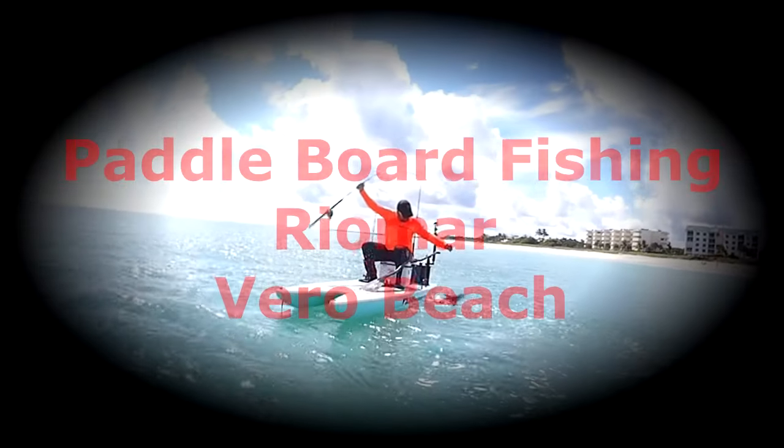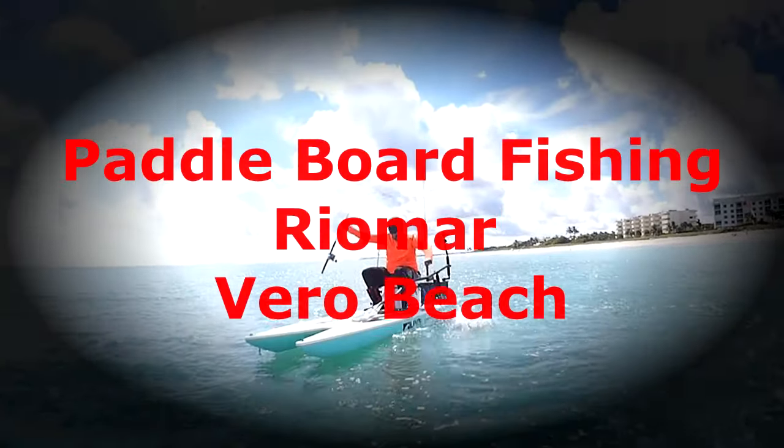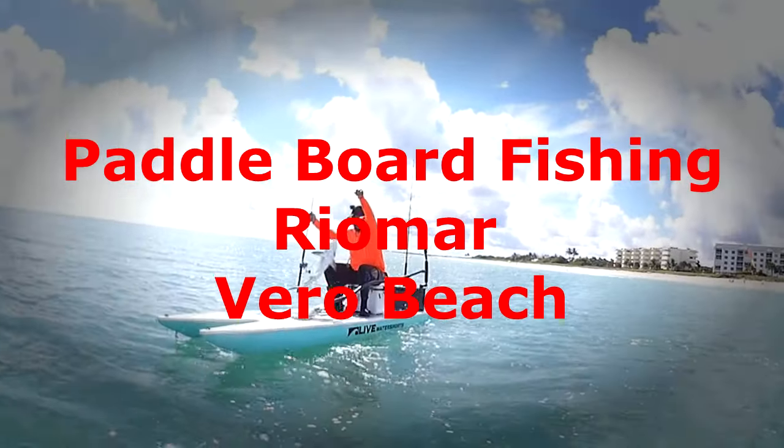You got a lot of tail power. I busted a few rods with those.